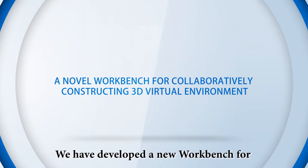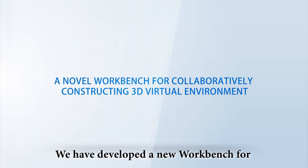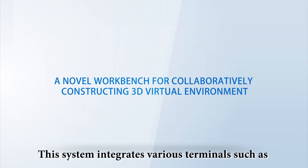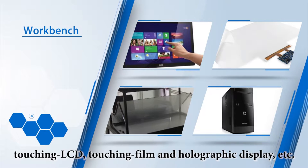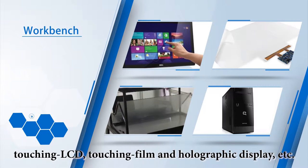We have developed a new workbench for collaborative design of virtual scenes. This system integrates various terminals, such as touching LCD, touching film, and holography display.